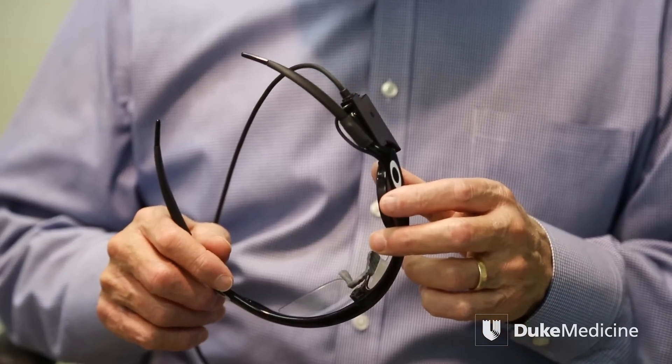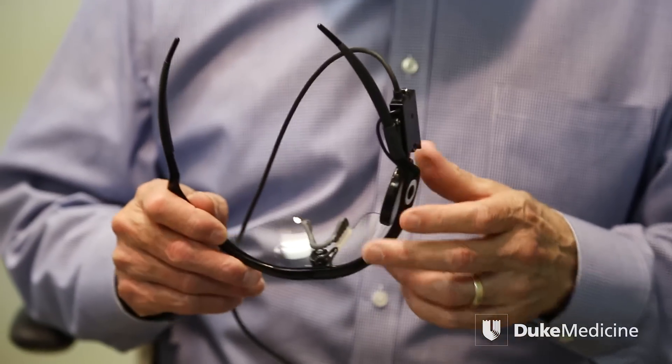This is day one of hopefully the rest of his life. I think turning this device on allows him to experience a whole new world. It's not vision as we traditionally know it, but it's a whole new type of vision for him.